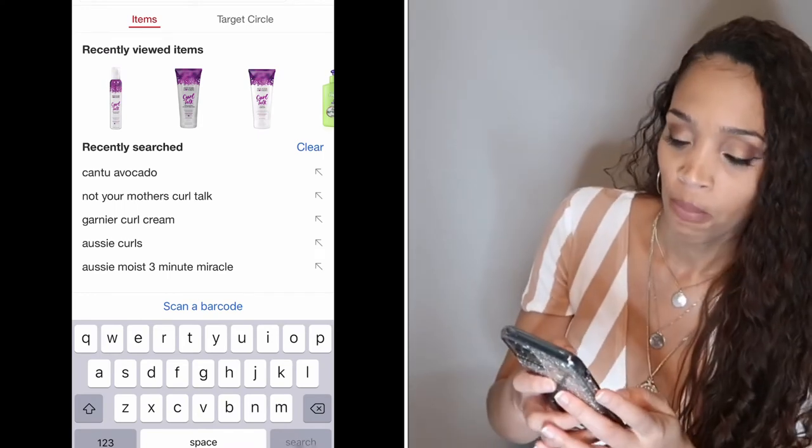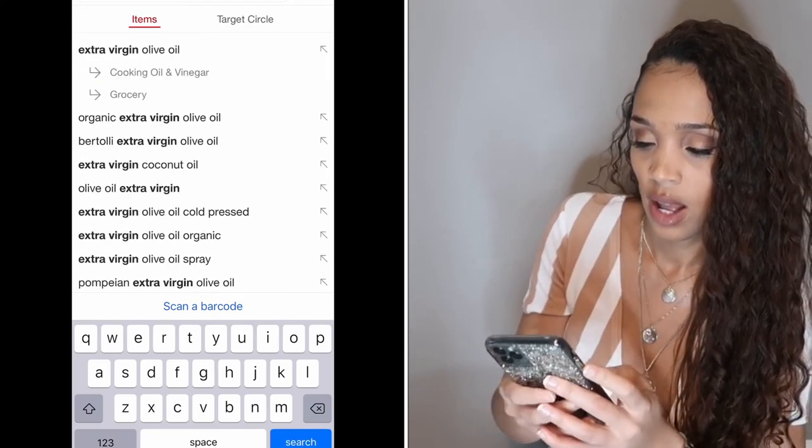Another item I want is extra virgin olive oil. I'm sticking with Target since I'm finding everything else there. It's out of stock in store but can ship. I used it in my spring curly hair routine — it's lightweight but gives luster and shine. I also pulled up Amazon and noticed Shea Moisture products are about a dollar cheaper there. I'm affiliated with Amazon, so I'll link products below — if you purchase from my storefront I get a portion of the proceeds.